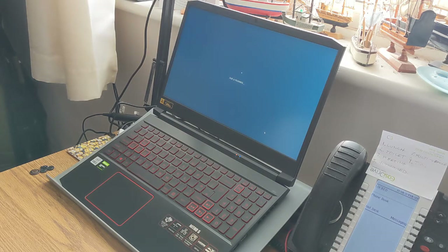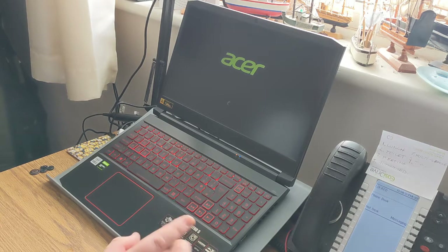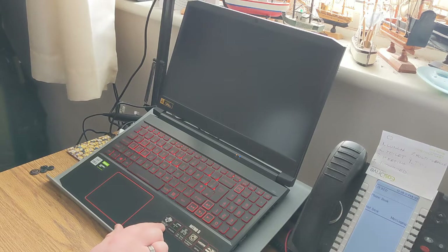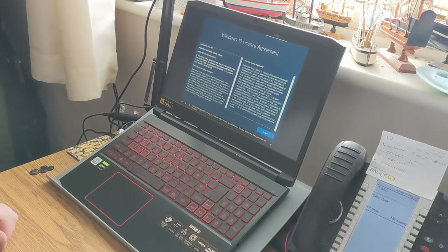As I was saying before this thing started jabbering — which is actually pretty cool, being able to just talk to it to set it up — I noticed that little cable for expanding or replacing the hard drive. It turns out there are available slots for two SSD drives and one HDD drive in this laptop, which is quite handy. You can get up to three hard drives in it.